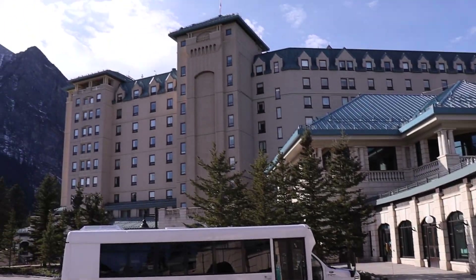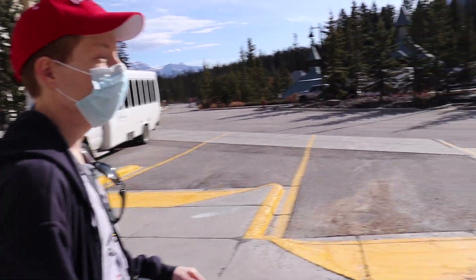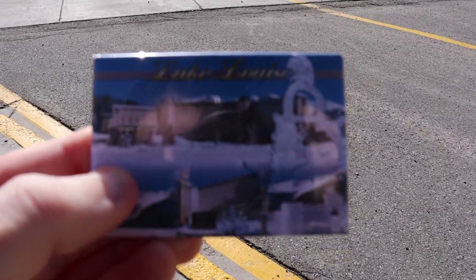That was pretty cool — got a really cool magnet of the hotel. Turns out the Chateau Lake Louise Hotel actually is haunted. Just spent about 20 minutes looking up stories and there are some pretty creepy ones. It's actually a sister hotel to the Banff Springs Haunted Hotel — basically the same thing. There were two fires a long time ago that could have resulted in some deaths.